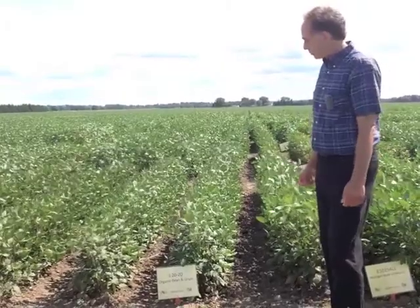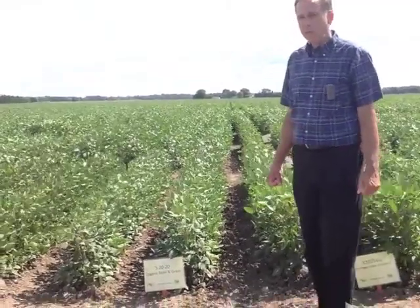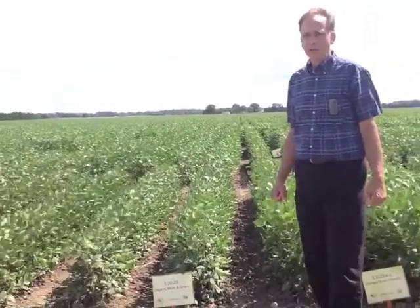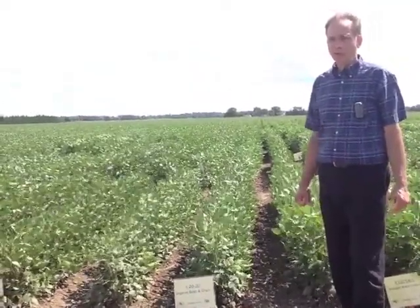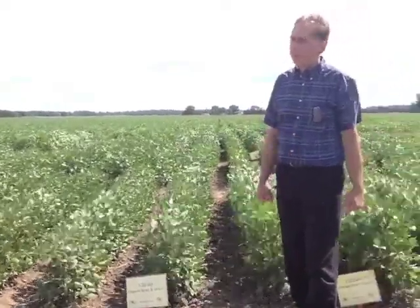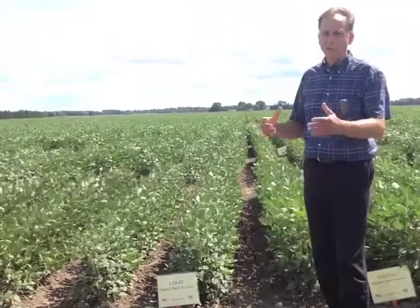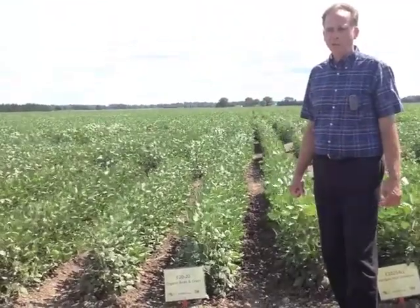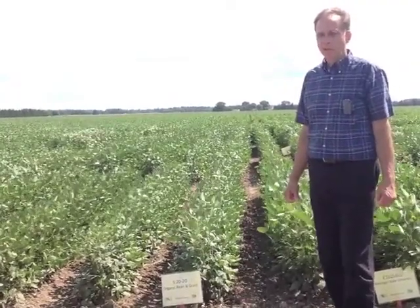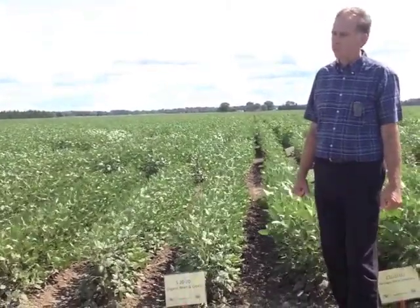We have quite a high interest among the producers. September 6th they're going to be coming out and going to three of the sites, taking very detailed notes of the characteristics they're interested in, rating those varieties that they like the best, and then comparing that to the yield at the end. We'll be identifying varieties — this is the second year — of ones that we want to advance, and we'll be sending samples to the end users in Japan and other places to get their approval. In a few years maybe there'll be some commercial varieties that they'll be able to use.